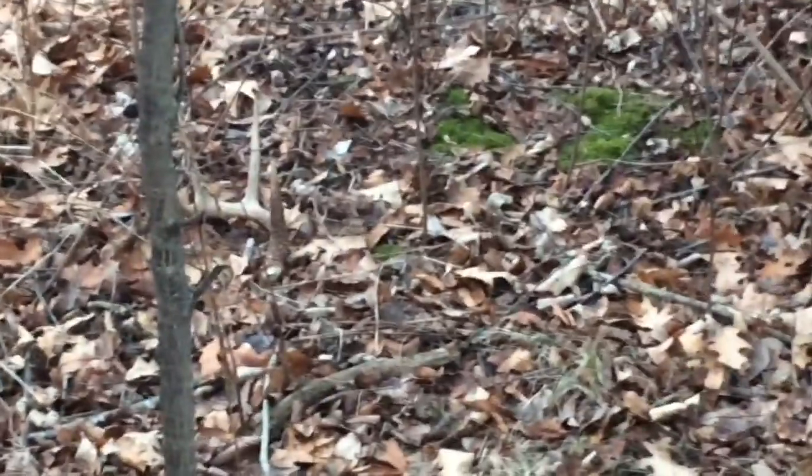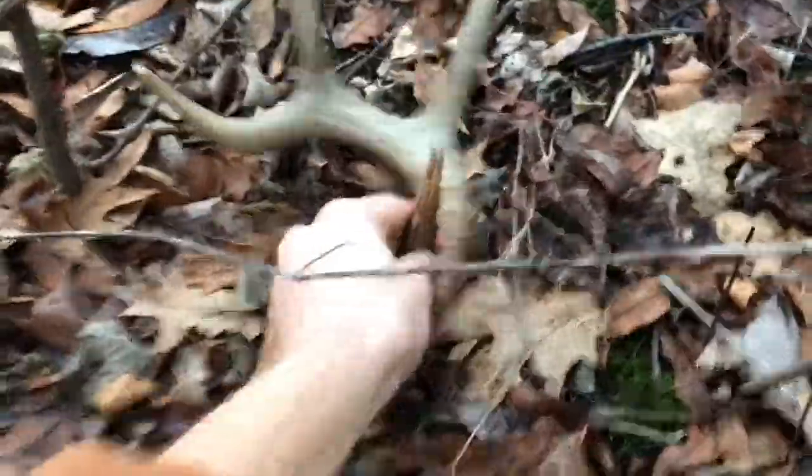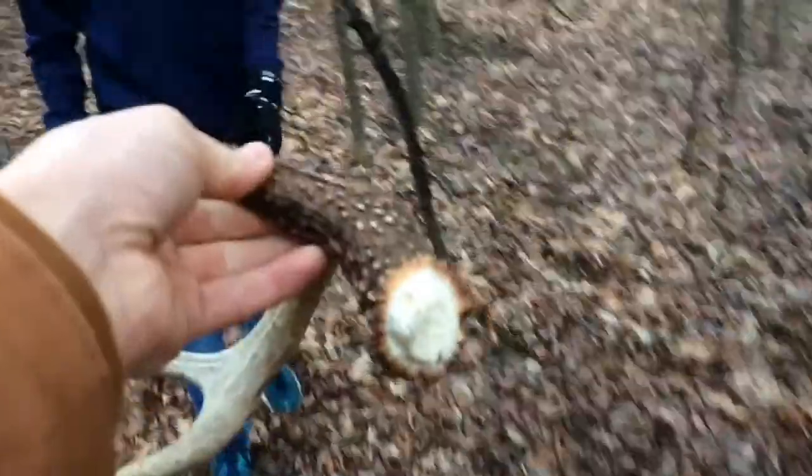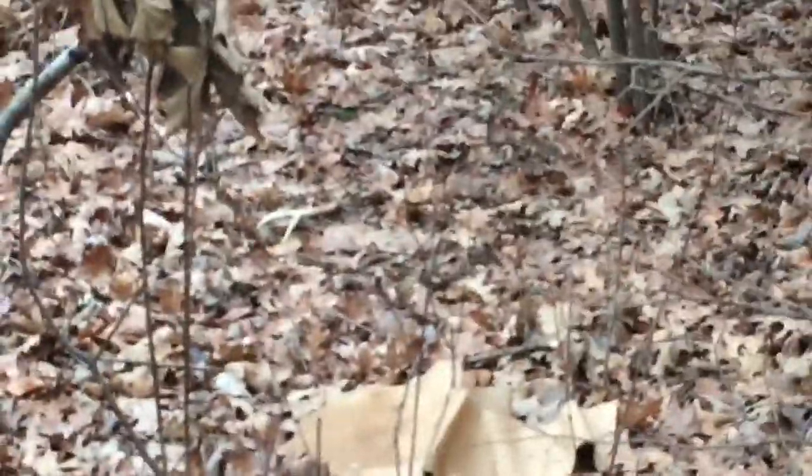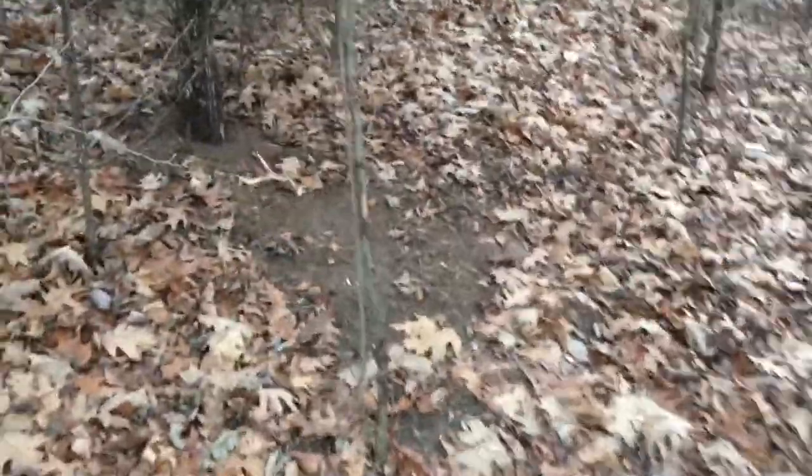I first saw it from right here — you can see that's the big four-point side right there. I've still got two more little ones to find. Oh, right there — look at that, that was a good find. I saw that probably from five or six yards. That's good placement — that's spots you'd actually find them, like right in there in a deer bed or something. So we've got one more.